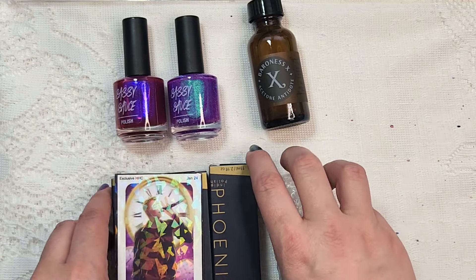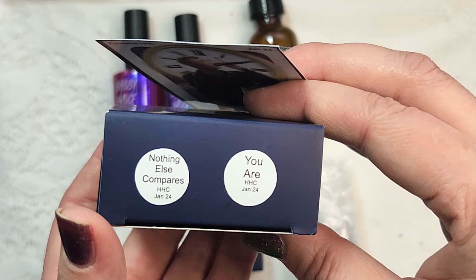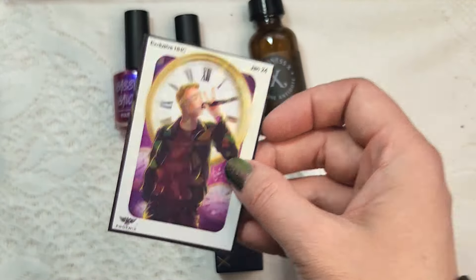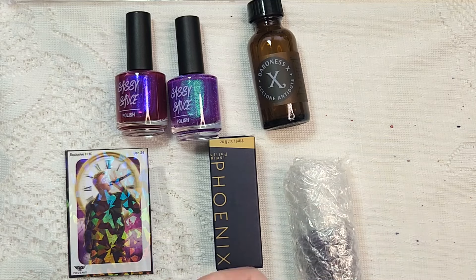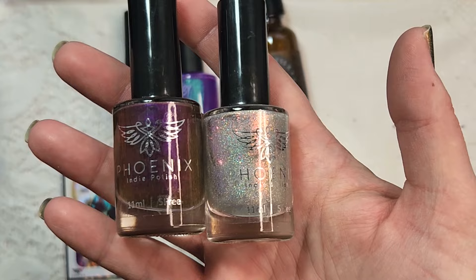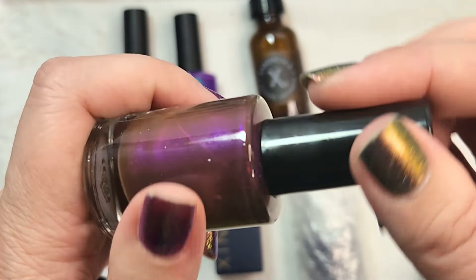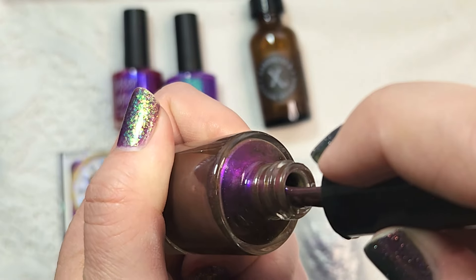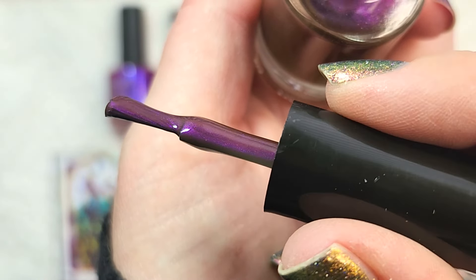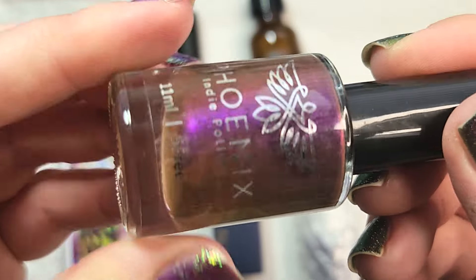Next up I got doubled up on Phoenix Polished — in fact one of them is a duo that came with a sticker. This one was from January and it's called Nothing Else Compares and You Are. It looks like a boy band theme to me. Phoenix does duos for almost every single month so you can get their base polish and then a topper as well. The base is Nothing Else Compares — a beautiful brown or dark gray with a beautiful multi-chromatic shimmer on top in rich purples, reds, and oranges. This shift I thought was just beautiful.